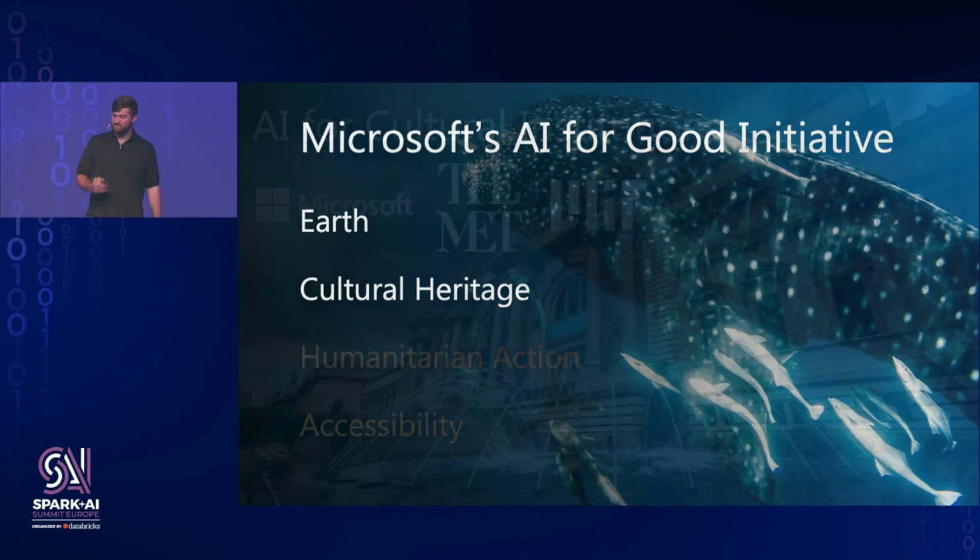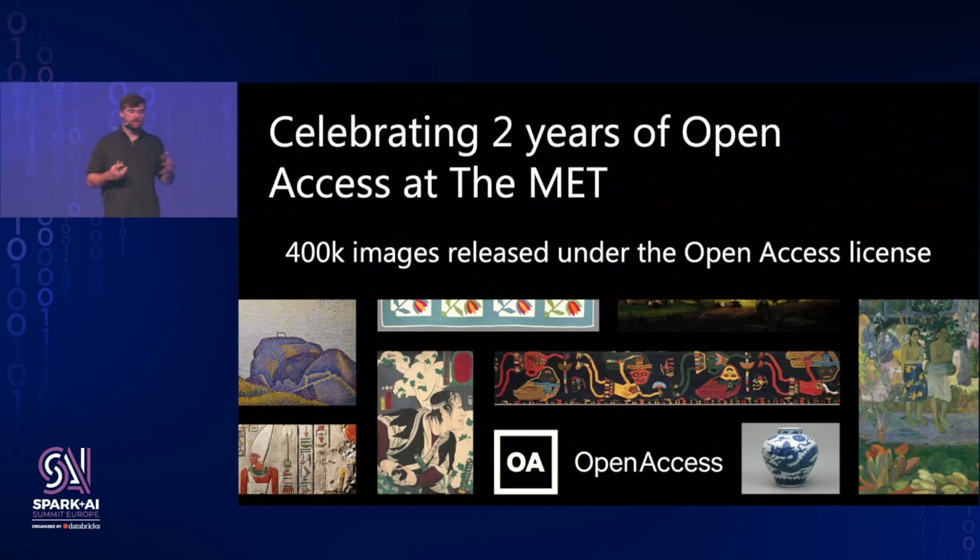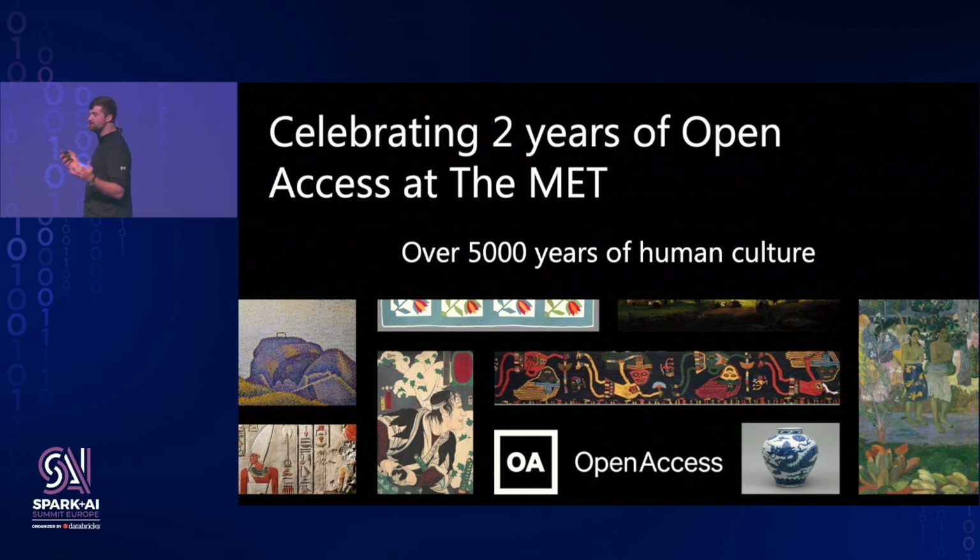The first project I want to take you on a deep dive of is a collaboration between the Metropolitan Museum of Art in New York City and MIT. This took place over a three-day hackathon that brought together people from technology, art museum curation, and artists themselves, to see whether we can make a difference in improving experiences at the Met. This was in celebration of two years of open access at the Met — a program where over 400,000 works of art were made digitally available under the open access license, democratizing the museum experience and allowing technologists to explore over 5,000 years of human culture in one of the richest collections of art on the planet.